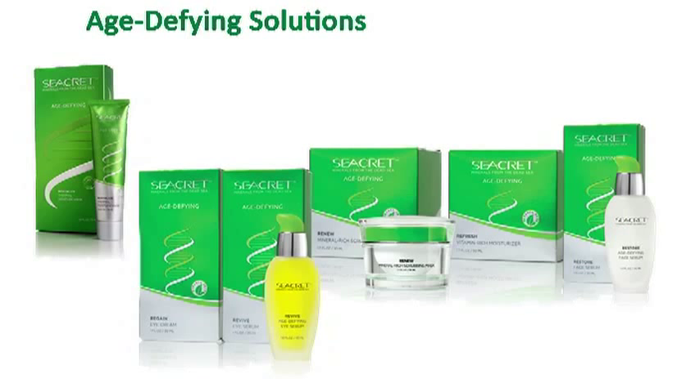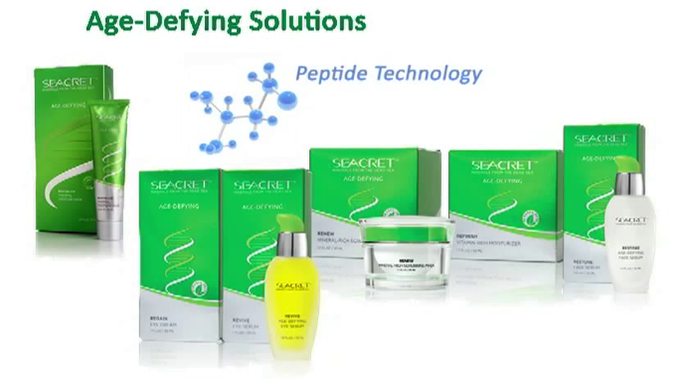Based on the most advanced technology called peptide technology, this facial regimen helps to reduce the appearance of fine lines and wrinkles. Peptides are known to help in collagen production, which is essential for a youthful appearance. It is a great line for mature skin types and for those looking to prevent the signs of aging before they begin.